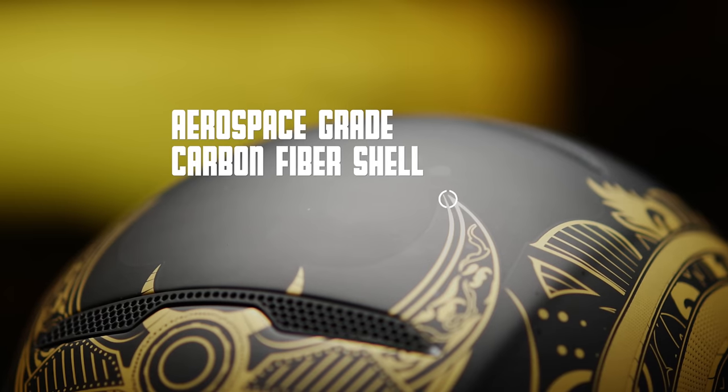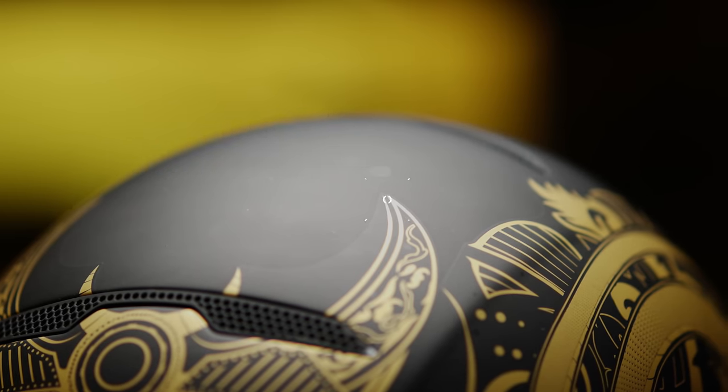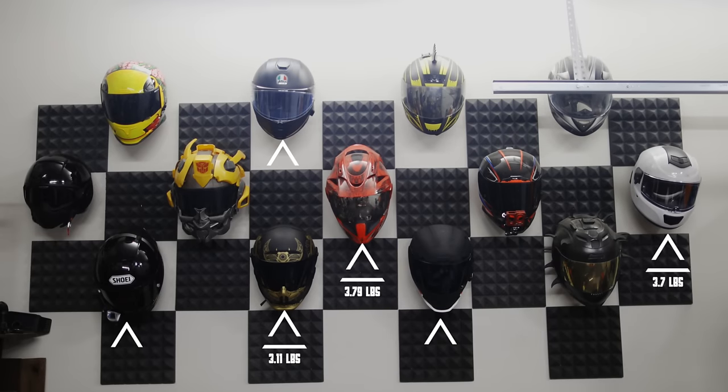As far as construction goes, the helmet is made from aerospace grade carbon fiber from Italy, and that carbon fiber shell keeps the weight of the helmet down to 3.11 pounds. I'm sure a lot of you guys are like me and are like, 'Oh, 3.11 pounds — how much is that?' Well for reference, here are a few other helmets I own and their associated weights. The helmet is really freaking light — even compared to other carbon fiber helmets, this is by far the lightest helmet I own.